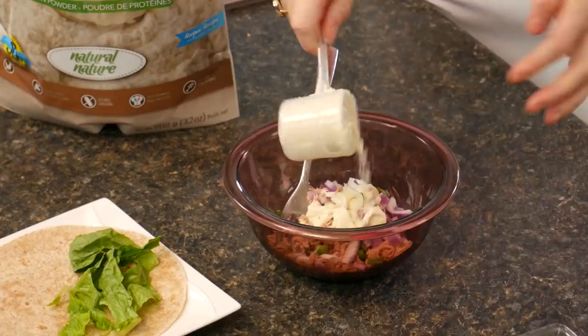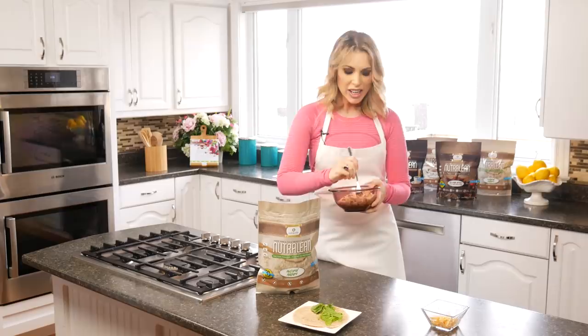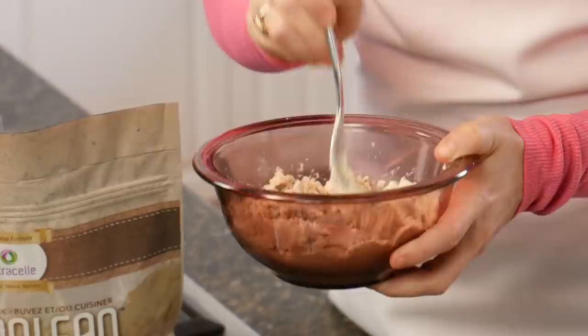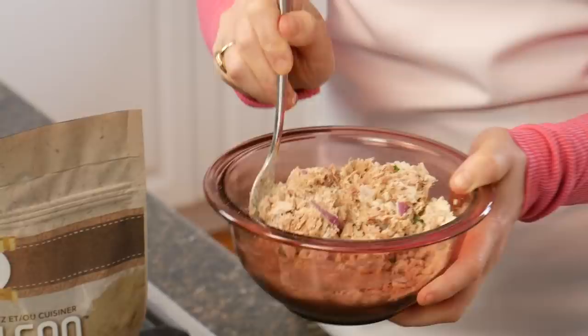Now we've transformed what would have been a pretty decent lunch into a superfood lunch that's packed with prebiotic fiber. That's going to make you feel super full for hours and help repair your gut flora. When you have a diverse gut flora from prebiotic fiber, it actually helps your body absorb all the nutrients from your food much better.